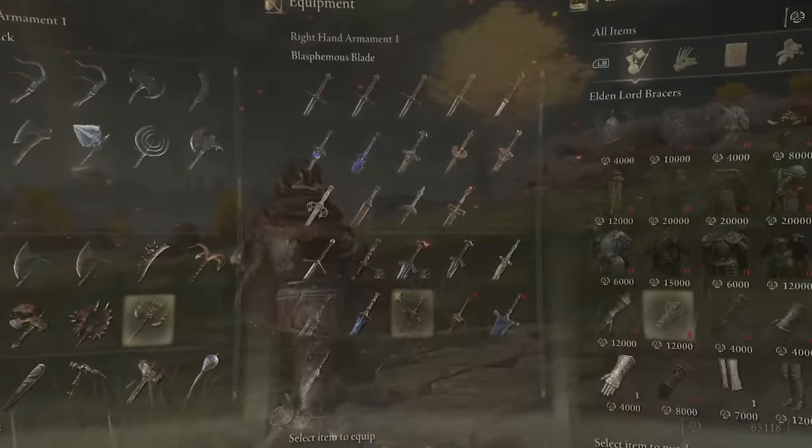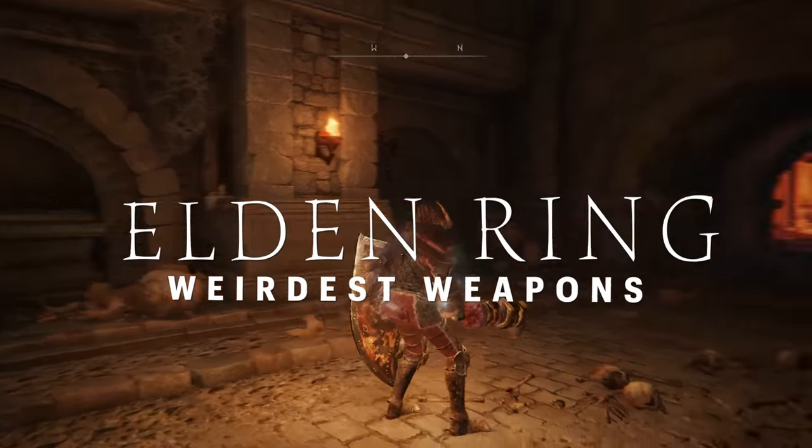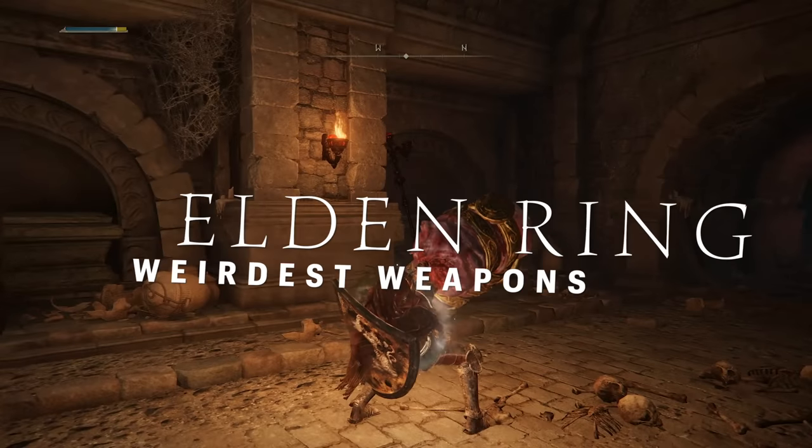Elden Ring's arsenal is huge, and there's some strange stuff in it. Hi folks, it's Falcon, and today on Gameranx: the 20 weirdest weapons in Elden Ring.